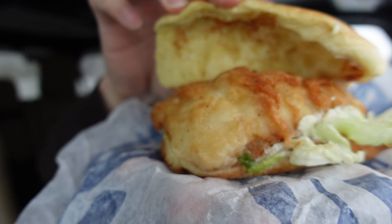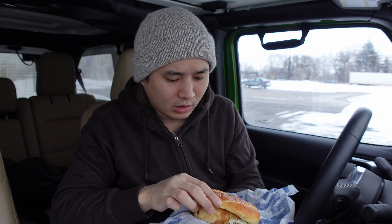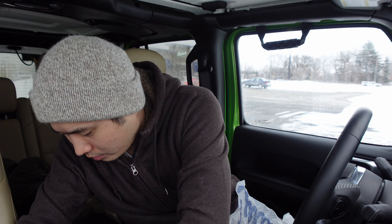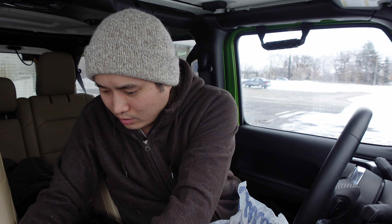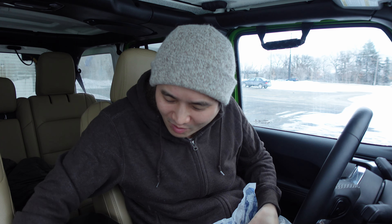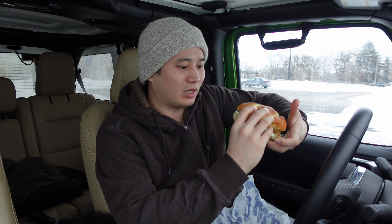The walleye is a limited time item whereas the North Atlantic Cod is year-round. Let's see what this looks like — it's a pretty big fillet also, with just lettuce and the same tartar sauce. This one's hot. Let me get a thumbnail shot real quick. This one does not have cheese — it's a walleye supposedly from the clear Canadian waters up north. This is called the Northwoods Walleye Sandwich.